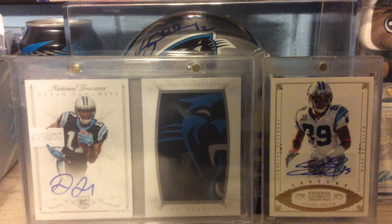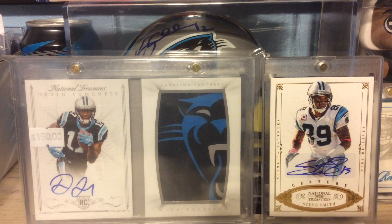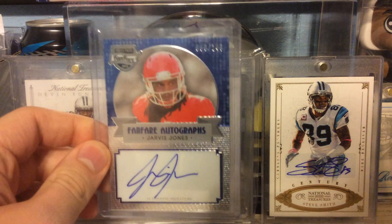Next is out of 2013 Press Pass Fanfare. This is the blue autograph numbered to 149. Jarvis Jones.